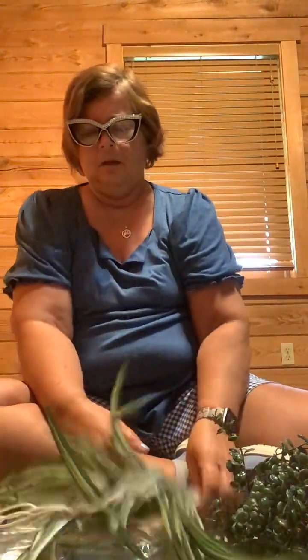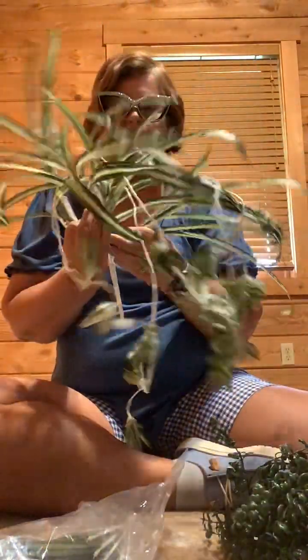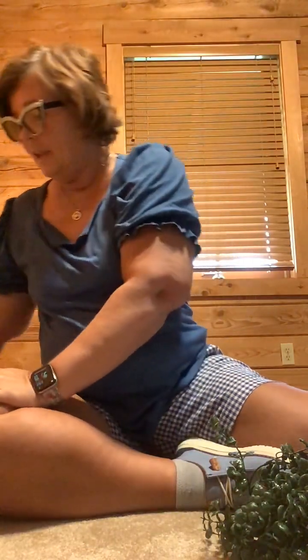I'm going to be creating a hanging plant — I might use it in my classroom. These were five dollars and 57 cents. It looks like a spider plant. I bought two of these as well so I can fill it in and it'll look like a real hanging plant.